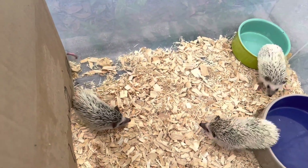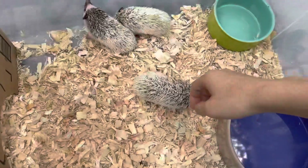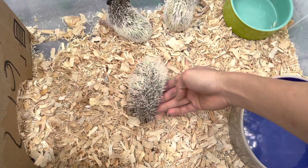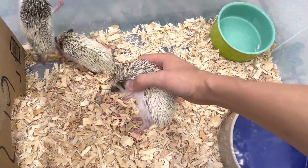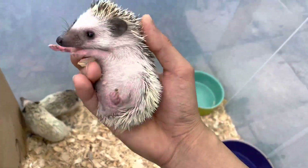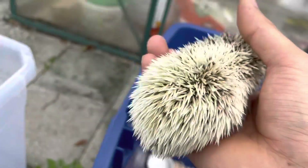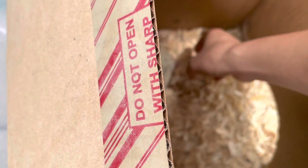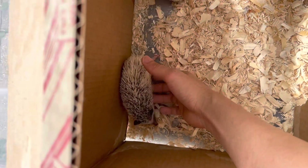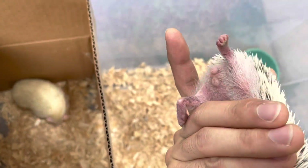With that being said, let's separate the boys and the girls into different enclosures. Last time I checked there were three boys and two girls, but let's see — I didn't really fully check them because I didn't want to disturb the nest. I believe that's a boy. That's a girl.